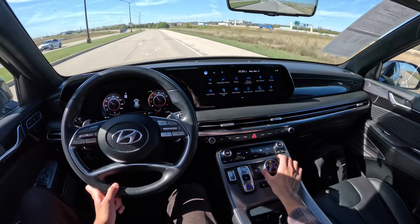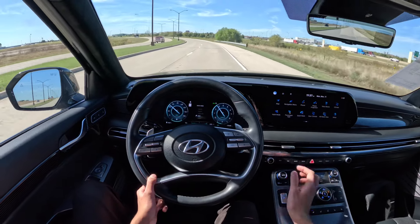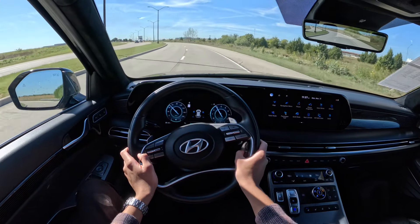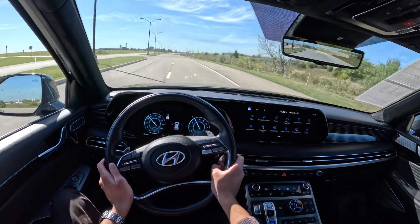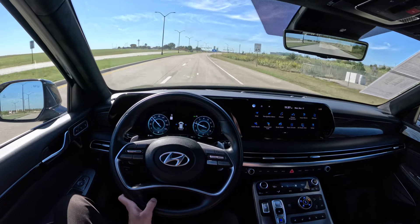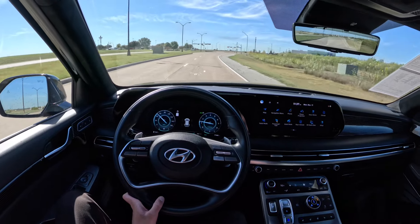Even in Sport mode it's very comfortable. In Eco mode the gauges turn blue, and it'll likely limit the AC and other driving systems to try to improve fuel economy. I'm driving on a road with some gravel on it right now and it feels pretty smooth. This is a really nice SUV.